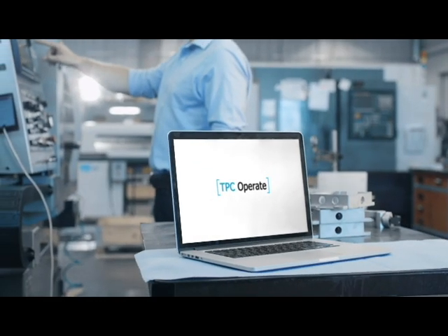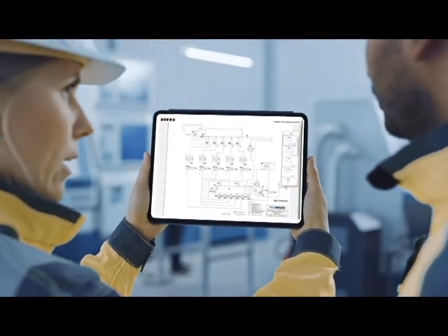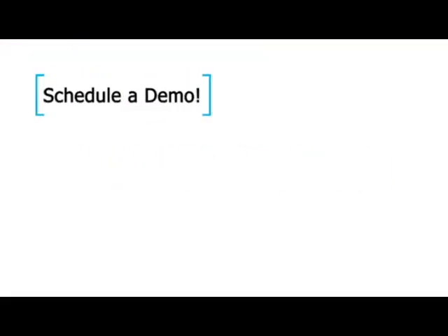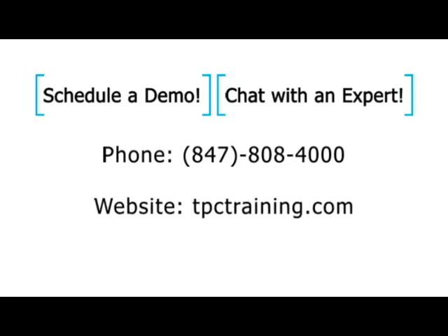TPC Operate is available securely on any web browser or downloadable to any tablet or computer, so it will always be there anytime you need it. Want to learn more about TPC Operate? To schedule a demo or chat with an expert, reach out to us anytime at 847-808-4000 or at tpctraining.com.